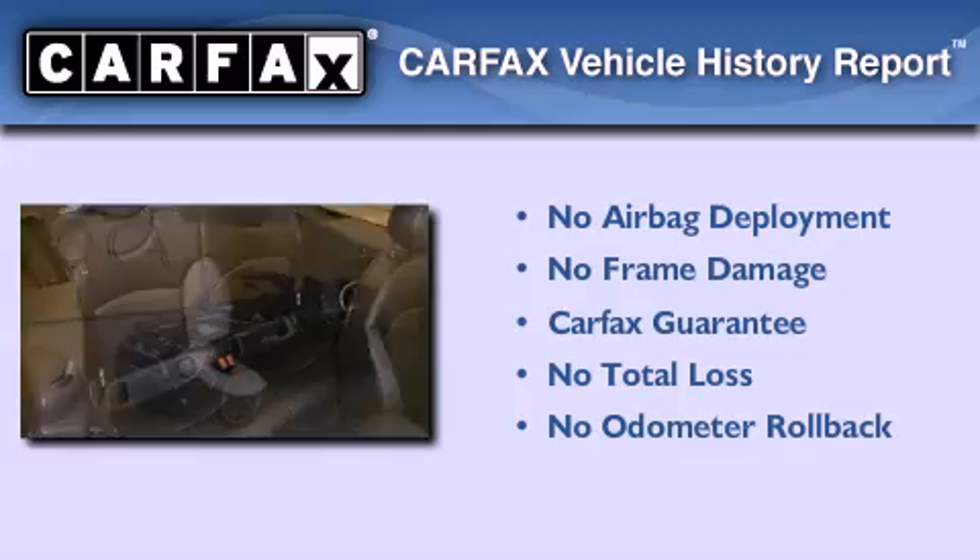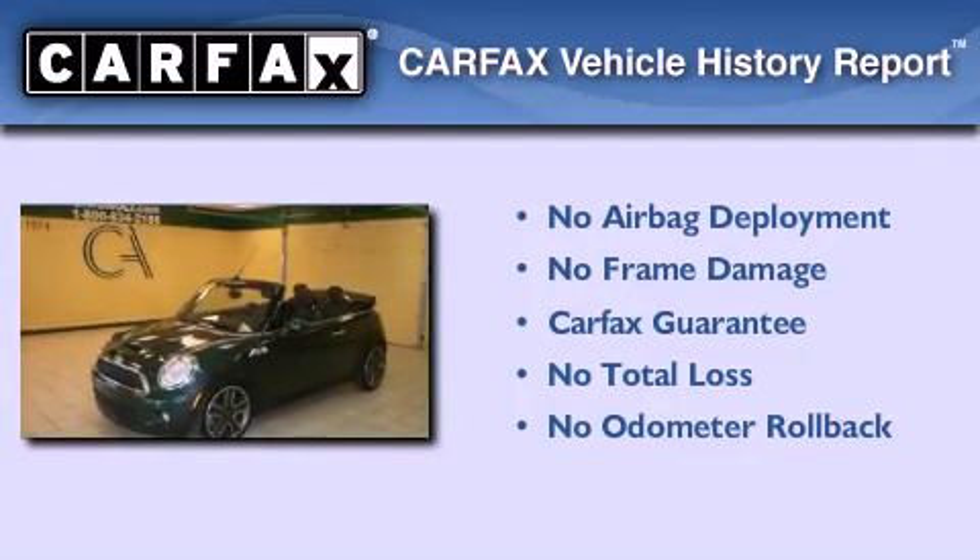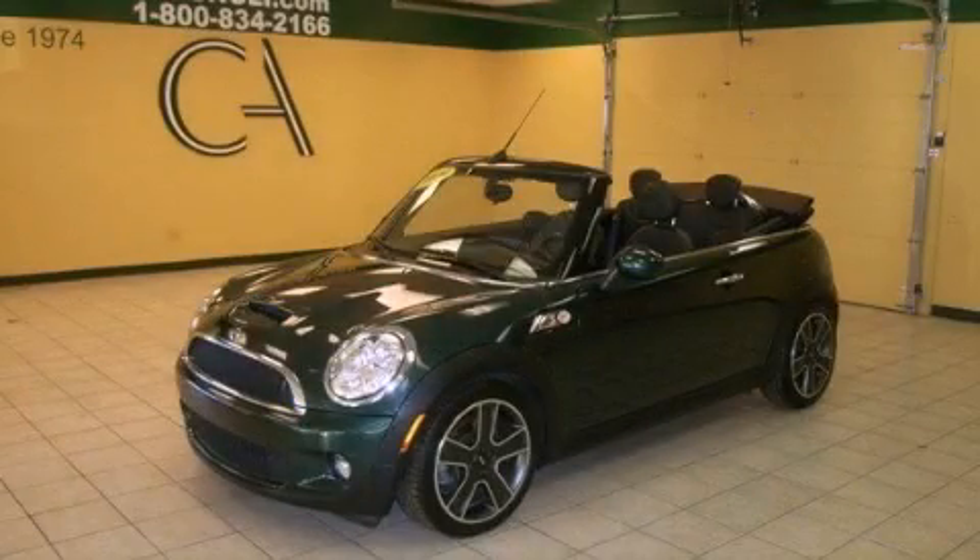Not to mention that this Mini qualifies for the Carfax buyback guarantee. This vehicle won't last long at this price. Call and arrange a test drive now.